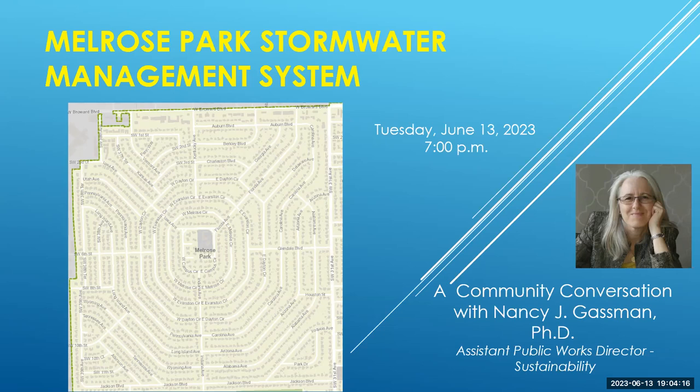Today I am joined by other staff, including the Public Works Director Alan Dodd, the Stormwater Operations Manager Marie Pierce, our stormwater engineer working on the Melrose Park neighborhood, Elkin Diaz, and Stephan Peritano, who'll be moderating your questions. Please note that the webinar is being recorded and will be available on the City of Fort Lauderdale's YouTube channel in a day or so.